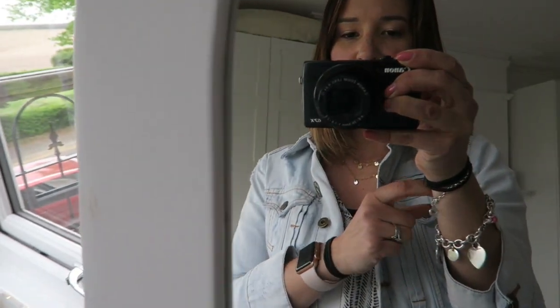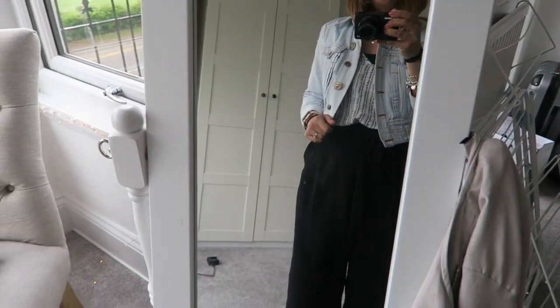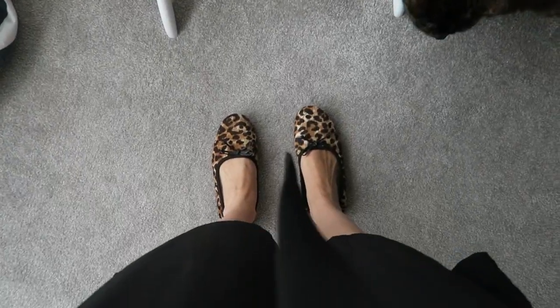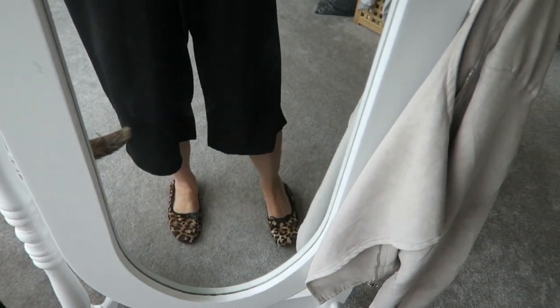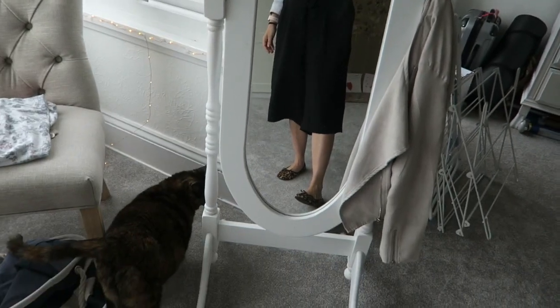I'm wearing that with this necklace that my husband bought me on Etsy — it's gold and silver circles. I've got my Tiffany bracelet on as normal and my Thomas Sabo bracelet and my watch. On my feet I've got these leopard print shoes which are from Next Signature, probably from the sale last year. You can pick up ones like this from everywhere. They're nice and flat so they're comfy for the school run and they add a little bit of style to an outfit.